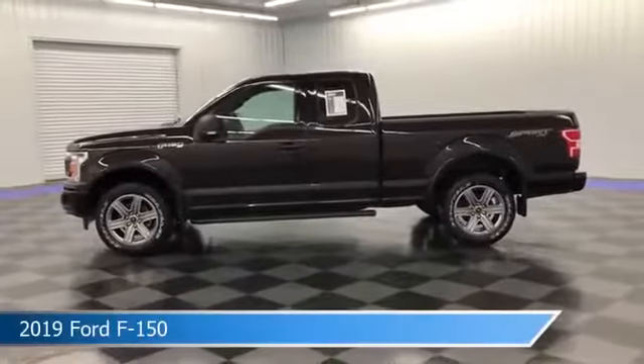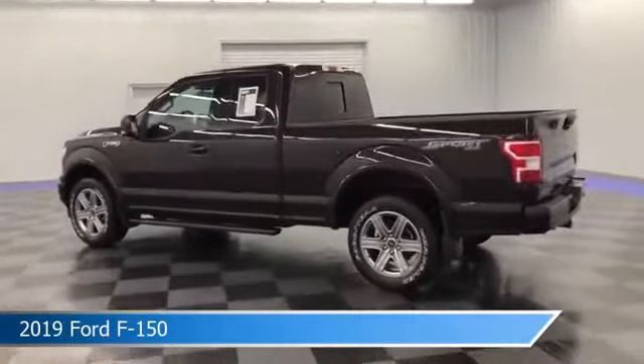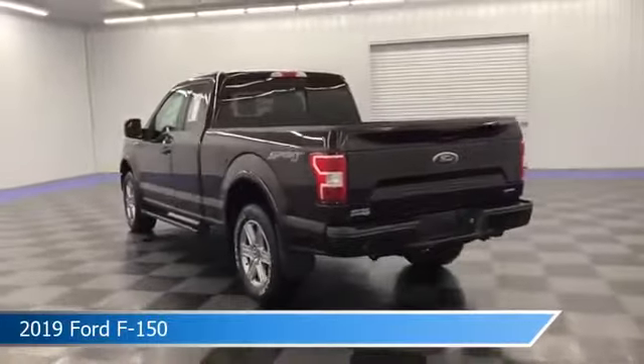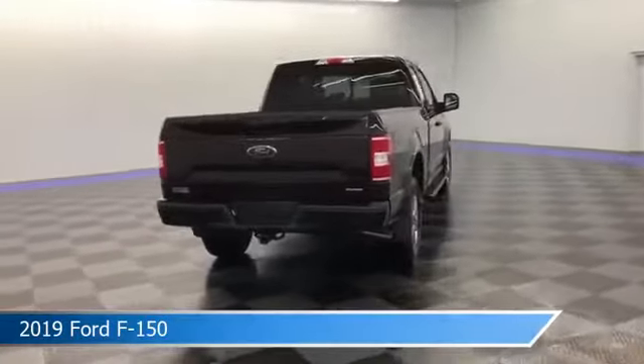Take a look at this 2019 Ford F-150. Equipped with a 10-speed automatic transmission in magma red metallic, this car comes with some great features including alloy wheels, power outlet, Android Auto, anti-lock brakes, and more. Come in and check it out today.